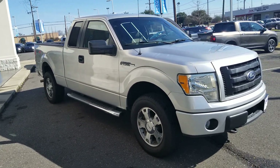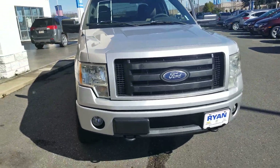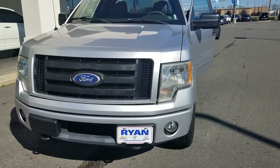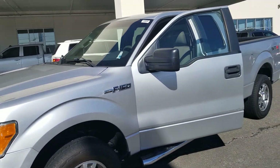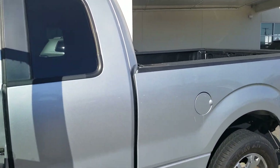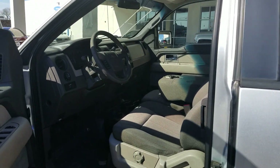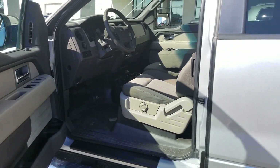Hey, this is Scott Turner with Ryan Auto Group. What you have here is the 2010 Ford F-150 4x4. It has brand new tires, silver in color, and it is an STX package. I apologize for it being a little dirty back here. It looks like somebody had taken the stickers out of the front windshield.